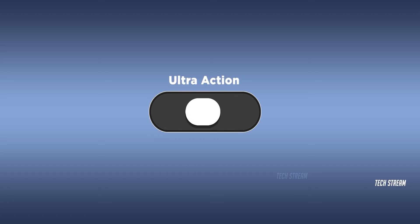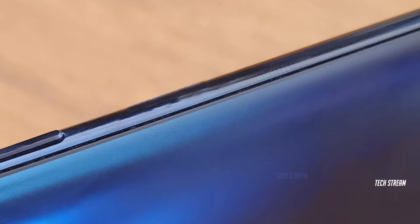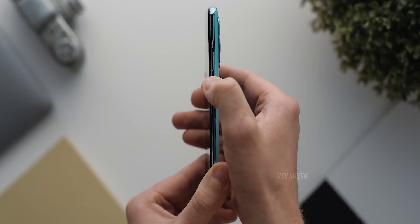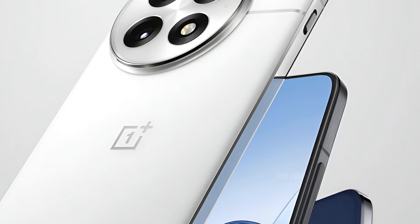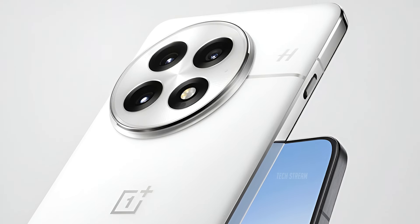There was a rumor about a new action button replacing the famous alert slider, but it turns out those rumors were fake. We can see in the video that the alert slider is still there, which is great because a lot of people love this feature.